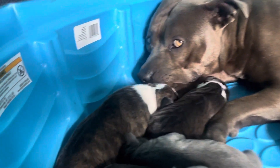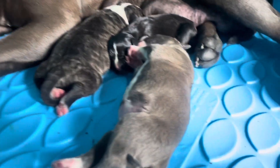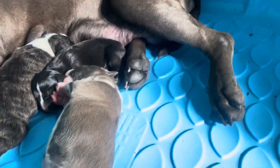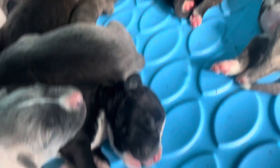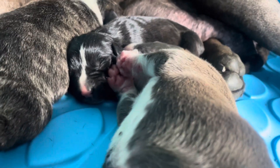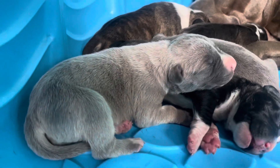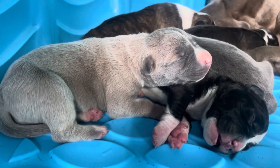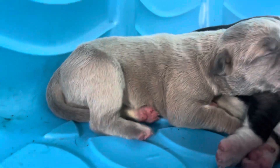We have three brindles, one kind of similar to Mom — blue. And we have two blues, one black and white. There's a small black and white right there. And now we have this crazy kind of fun-ish color. I'm excited to see how this dog grows up. What a crazy color down there.